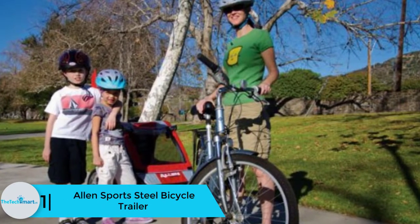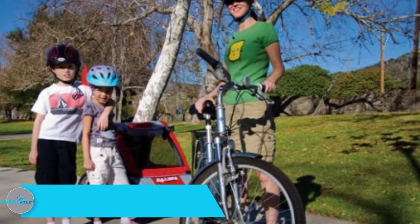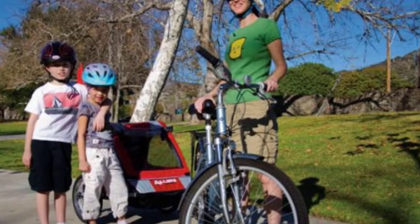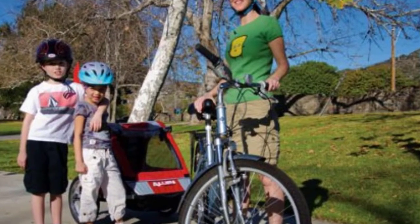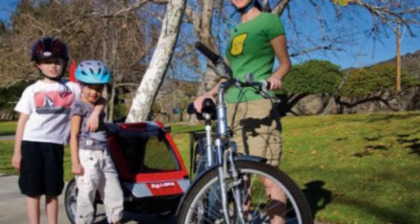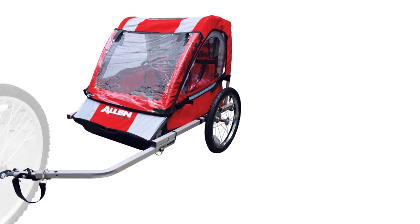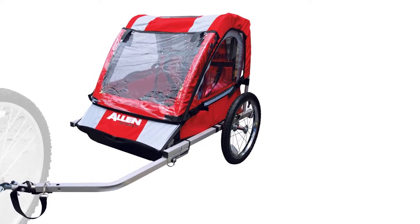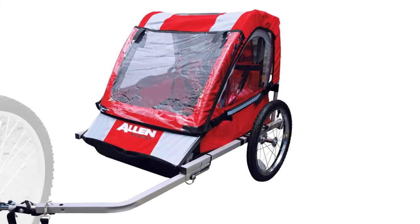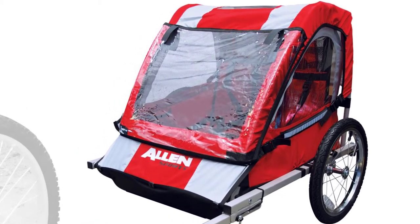Finally, at number 1, we have the Allen Sports Steel Bicycle Trailer. When cycling, it is difficult to bring your child with you if you do not have a high-quality bicycle trailer. This model is lightweight, durable, and will affix to most bikes easily. The unit is foldable into a compact size, making it easy to store when not in use. The foldable design coupled with easy-to-detach wheels also makes it easy to carry.